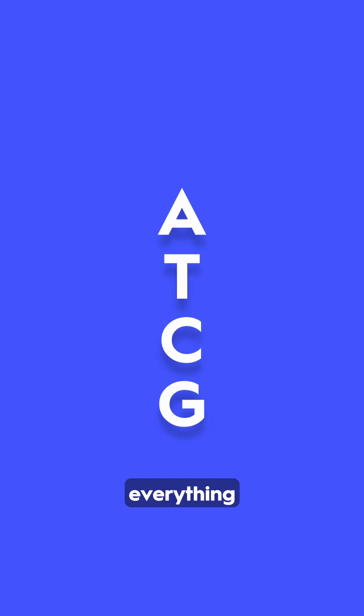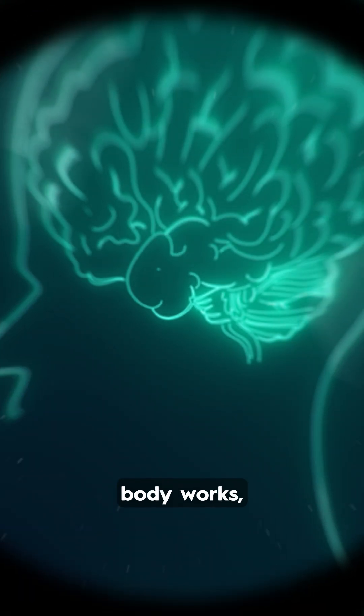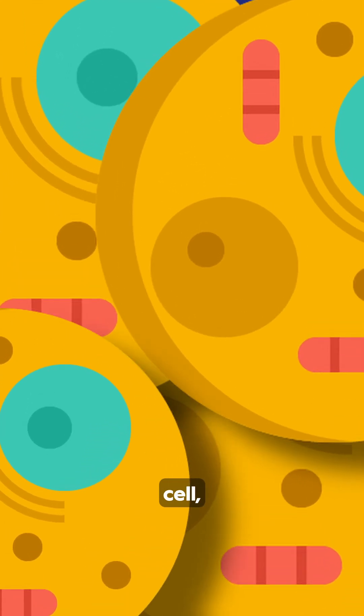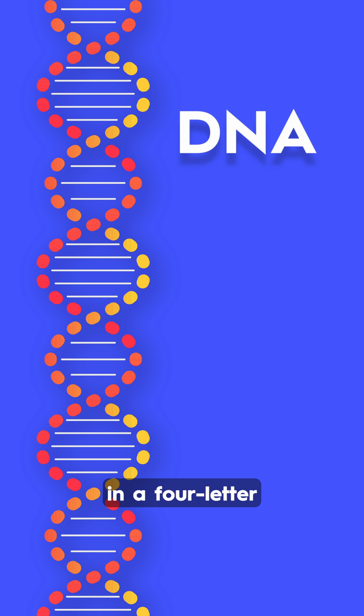How can just four letters shape everything about you? From your eye color to how your body works, it all traces back to DNA, tucked inside every single cell. DNA is your body's instruction manual, and it's written in a four-letter alphabet.